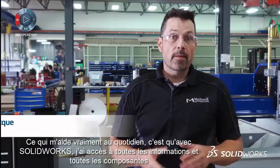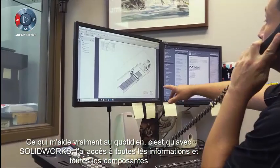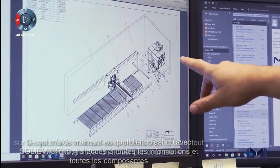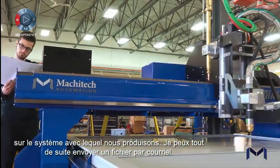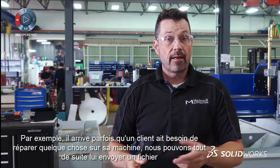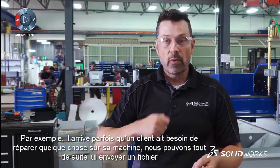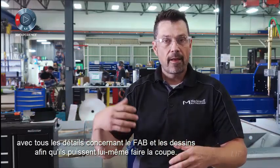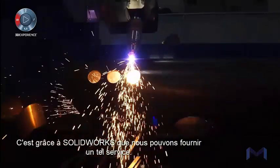What really helps me in my day-to-day job using SolidWorks is that I have access to full information on the systems we produce. I have full access to all components. I can right away send an email with a file. For example, we sometimes have customers that need to fix something on their machine. We can send a file right away with all the detailed information, fabrication information, drawings, so that they can cut it themselves. With SolidWorks, we can pretty much provide that service that we offer.